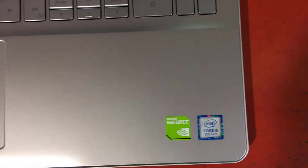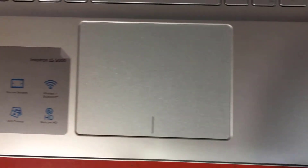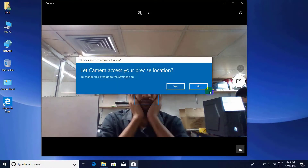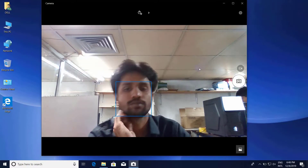As for autonomy, this is not the strong point of this computer, offering around 4 hours of battery life in normal light use. It does not enter the category of Ultrabooks, but its weight of 2 kg is reasonable for transport.